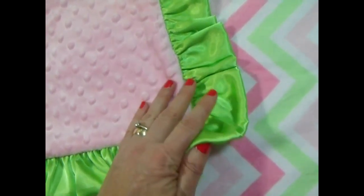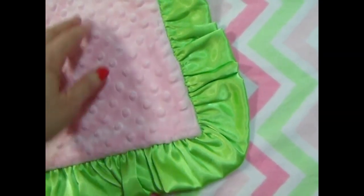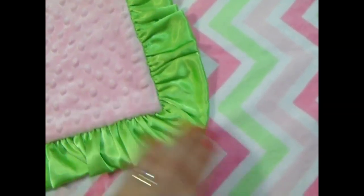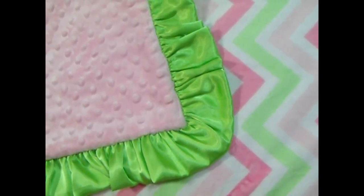This fabric lasts a long time, so it makes a great keepsake. We can embroider the name in the lime green on the pink, or you could do it on the chevron side as well. We also have the Paris pink.